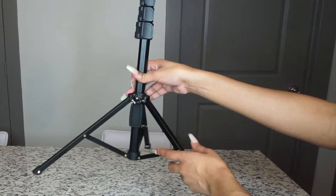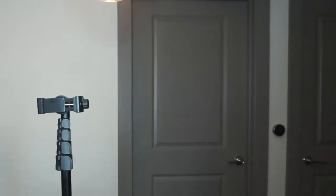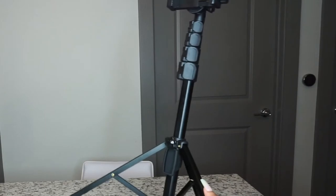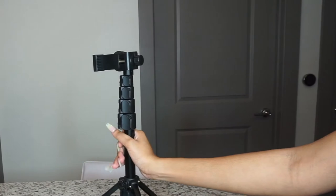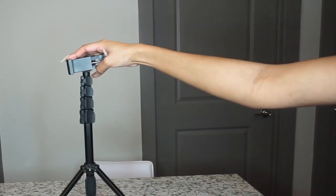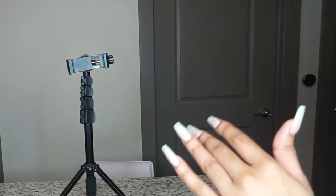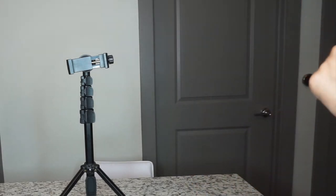The first thing is this phone stand that I use to take my pictures. I take a lot of content pictures, so this thing is really good for that. My camera just does not cut it for me when it comes to pictures, and I have an iPhone 11 — the quality is just so much better on my iPhone 11 than my camera.